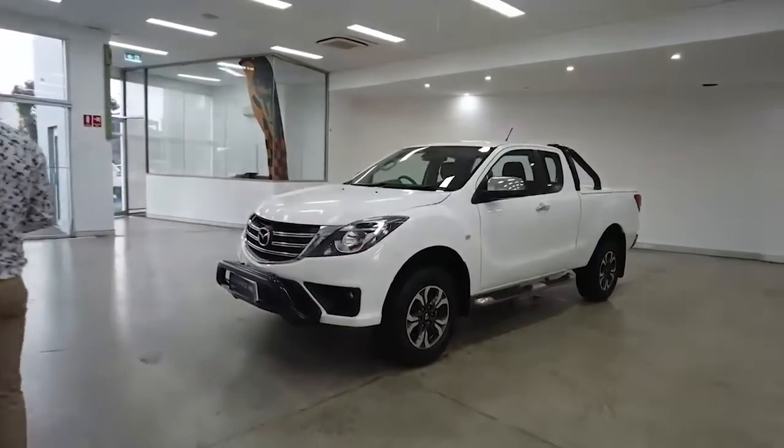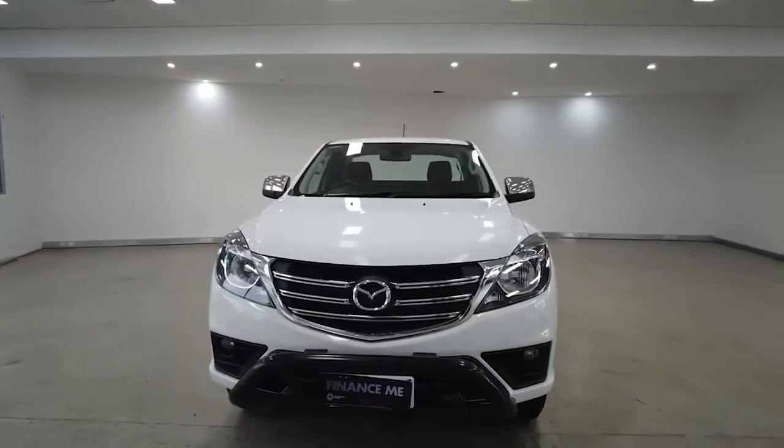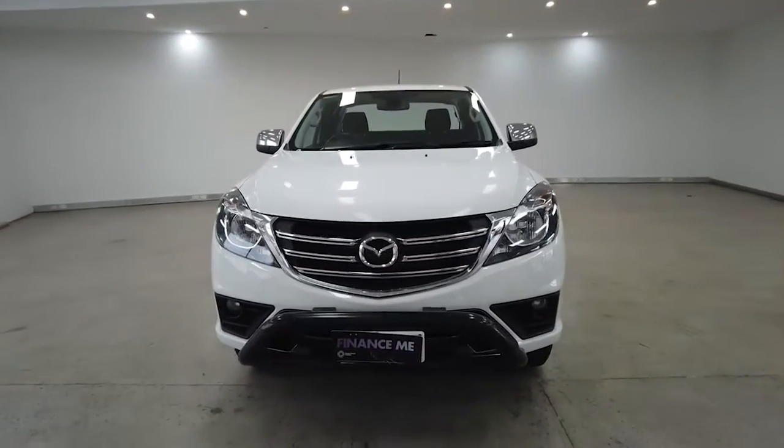We're going to start off with a view from the front whilst I list off the car's key features. Inside we have eight airbags, cruise control, power steering, power windows — just wait till we show you the tray — and Bluetooth connectivity.